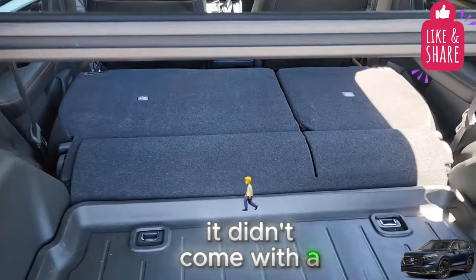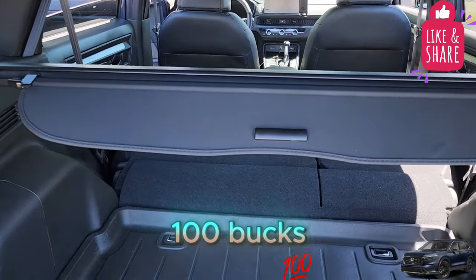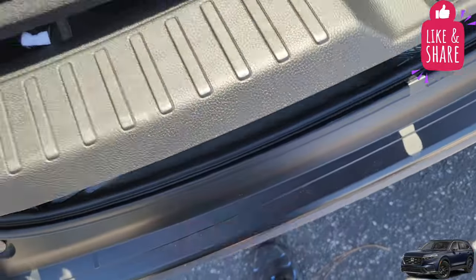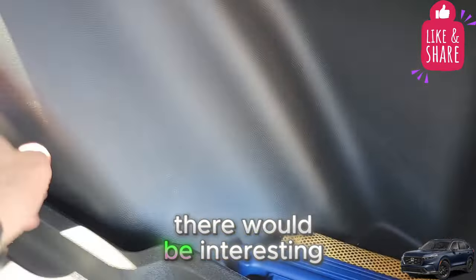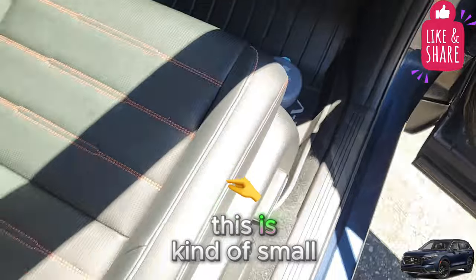This vehicle didn't come with a cargo cover — you could buy one on Amazon for about a hundred bucks. It also doesn't come with a spare tire because the hybrid battery is there; it comes with a tire repair kit instead. There are some small storage spaces in the cargo area, and it would be nice if they had covers.